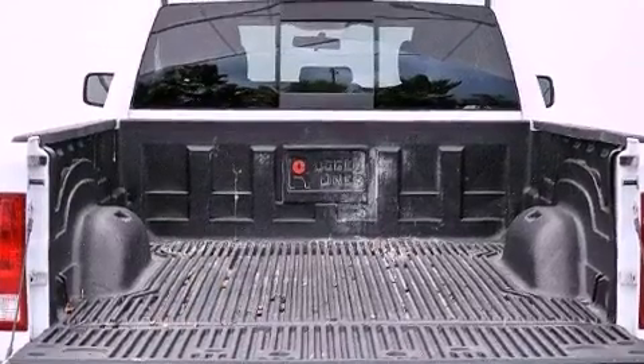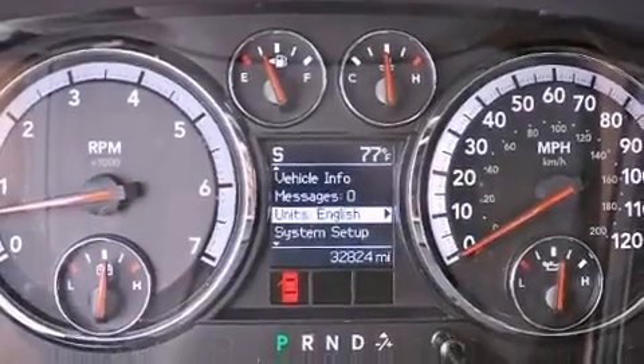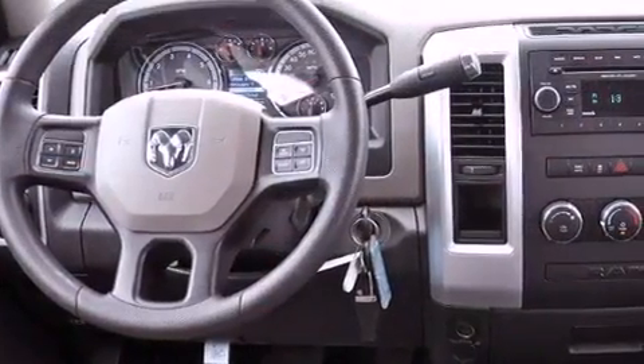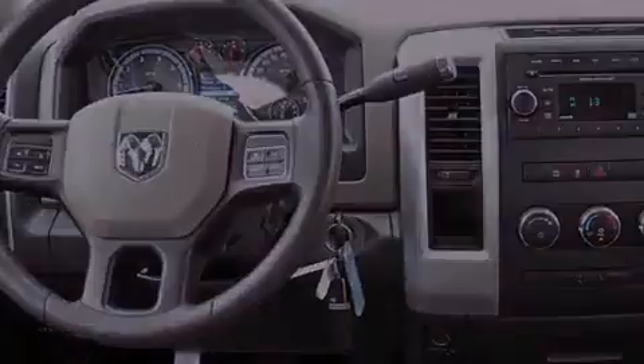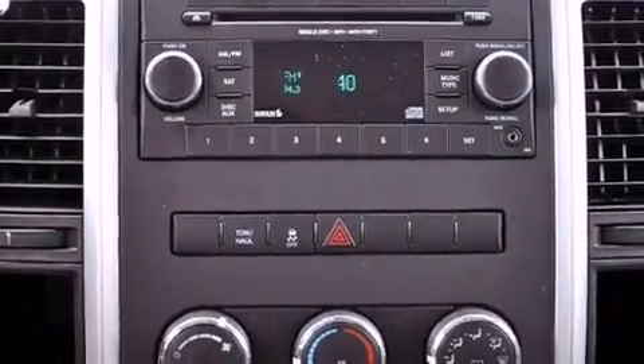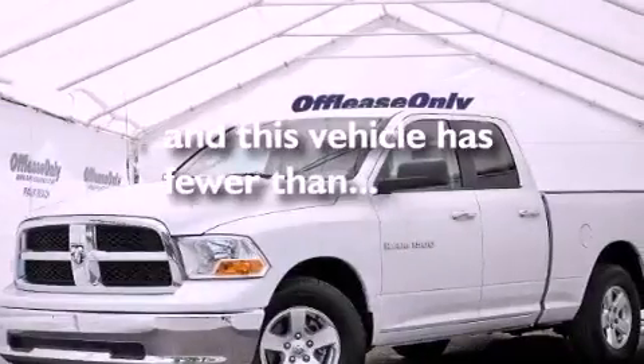Air conditioning, cruise control, heated side-view mirrors, a Sentry key theft deterrent system, a passenger side vanity mirror, front and rear floor mats, an anti-lock braking system, a passenger side airbag, a keyless entry system, and this vehicle has less than 33,000 miles.